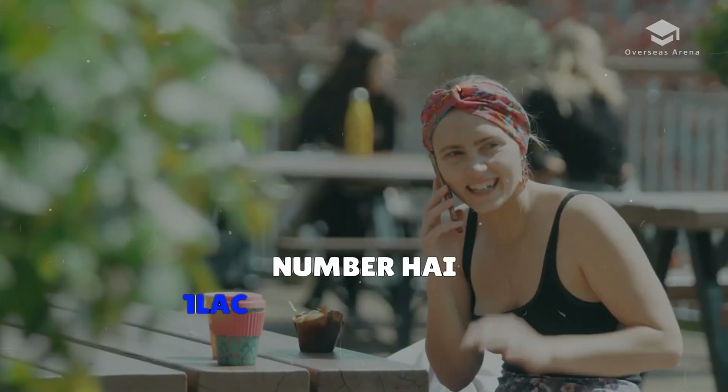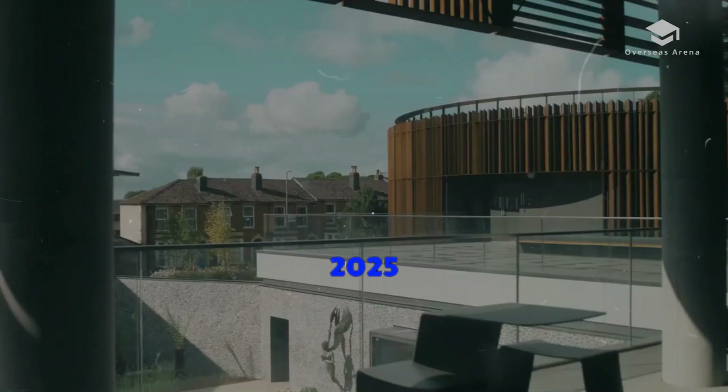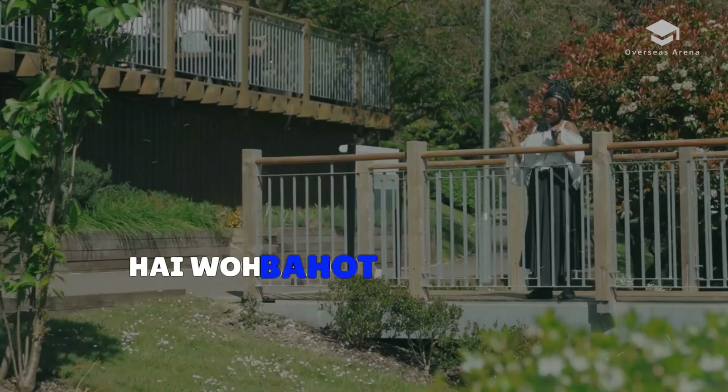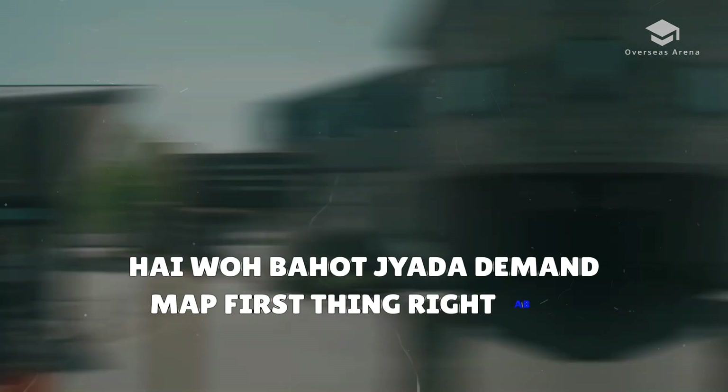The number is 1,20,000. This shows how much in demand this course is. What are the advantages of this course?